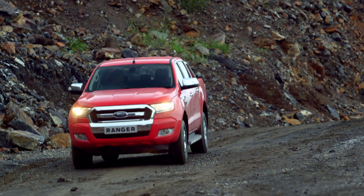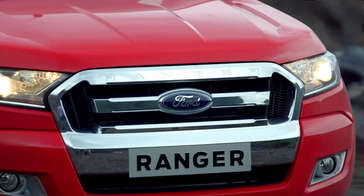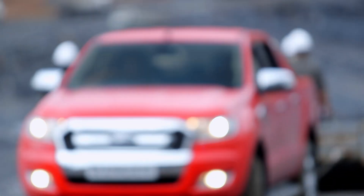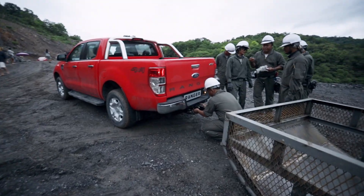The Ranger is built to perform in a wide variety of challenging environments. That's why the engineers at Ford came here to prove how the Ranger's tow bar design and torque give it class-leading pulling power by dragging a quarry hauler's worth of rocks uphill in one working day.